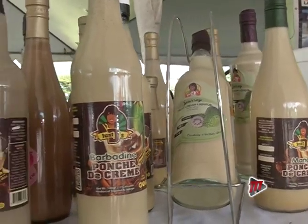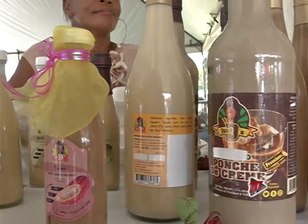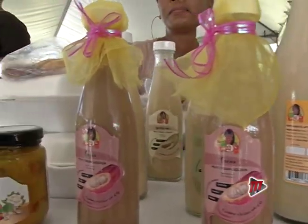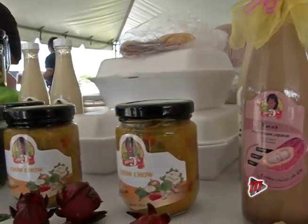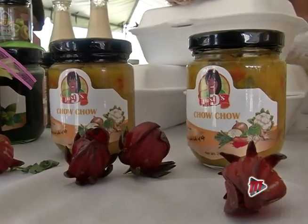The sorrel plant grows throughout the year, but it's only during the November and December months that the plants produce the bright red buds, which give the sour yet sweet Trinbago delight.